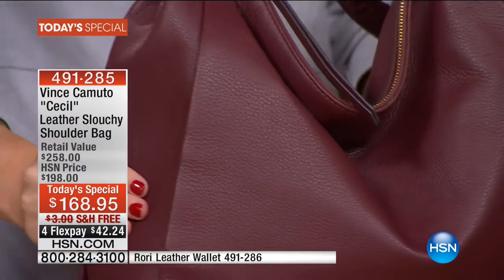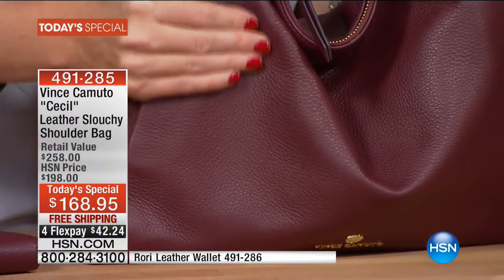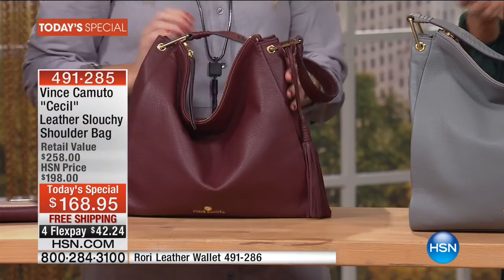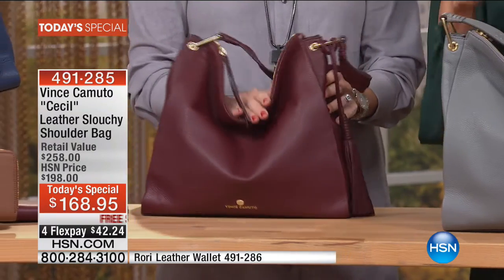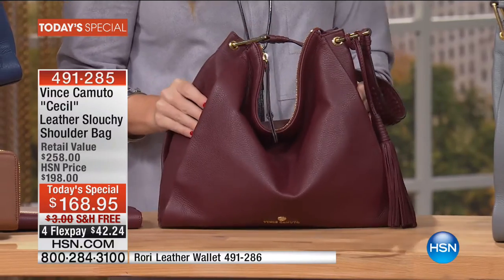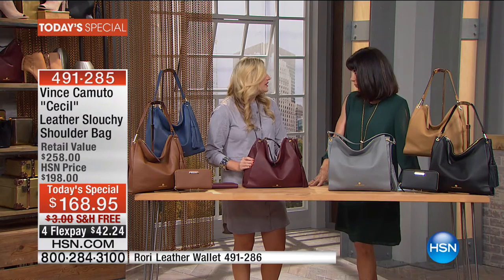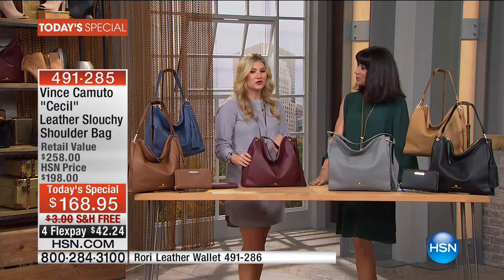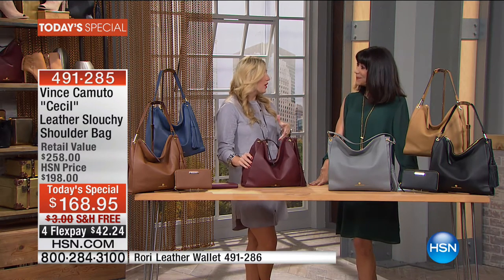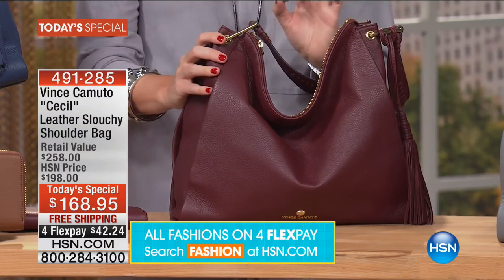The important point about this is the quality of the leather used in all Vince Camuto products. Vince Camuto is known for the finest style, quality, and craftsmanship, and with this bag every detail is done to perfection. It's designed for a woman who's busy, on the go, with many facets of her life. This is the bag that takes everything you need, and you don't need to change your bag from day to day.